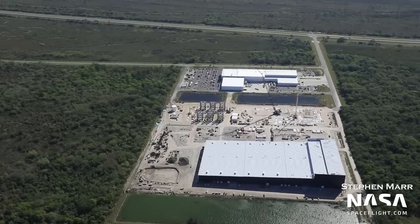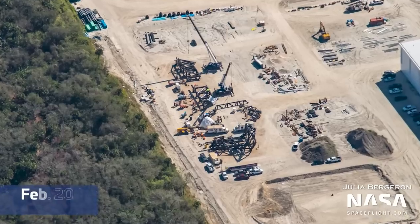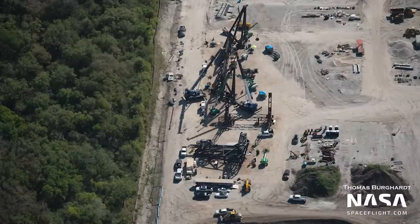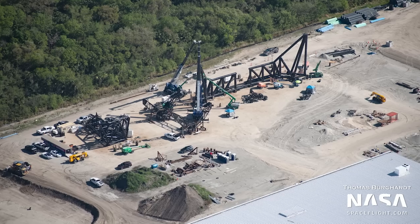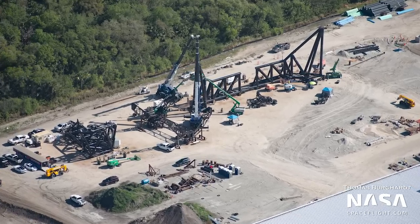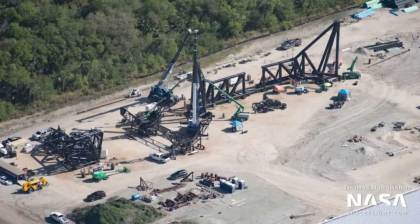Scooting over just a bit, the chopsticks have been flipped over to install their shoulder. We saw them building the main part of the arm on the last flyover, and now it's time for part 2. This is the part of the arm that is attached to the carriage system. Once these shoulders are installed, they will flip the arms again to install the hardware for stacking and catching Starships and Super Heavy boosters.